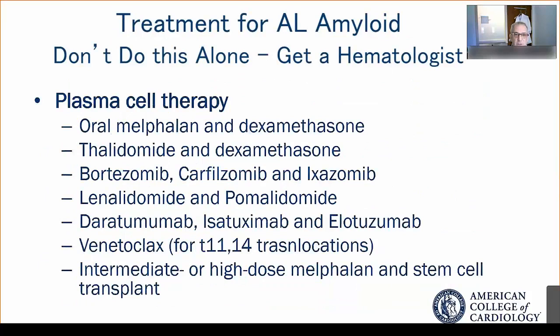For those treating patients with AL amyloid — a multisystemic disease not involving the heart alone — we strongly urge a multidisciplinary team approach. One of your main partners is a hematologist. Hematologists have developed a wealth of plasma cell therapies, from oral agents including IMiDs, most importantly bortezomib and carfilzomib, and IV agents that are proteasome inhibitors.